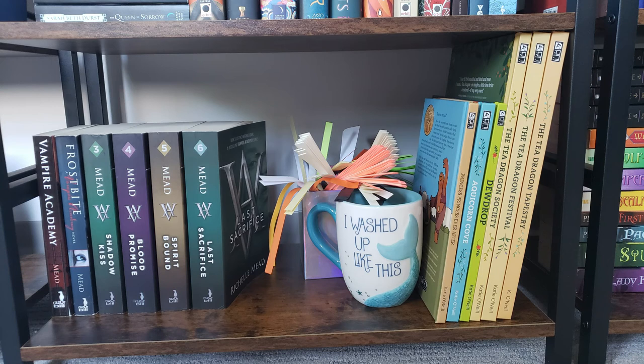On the last shelf of this bookcase I have the Vampire Academy series, my K. O'Neill graphic novels, and the strips I used to make paper stars — because I needed somewhere to put them.